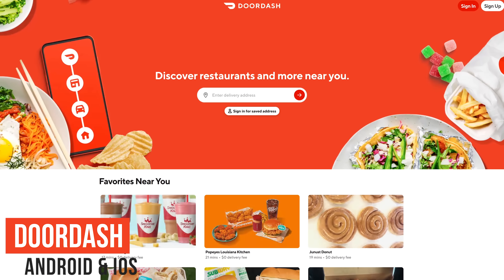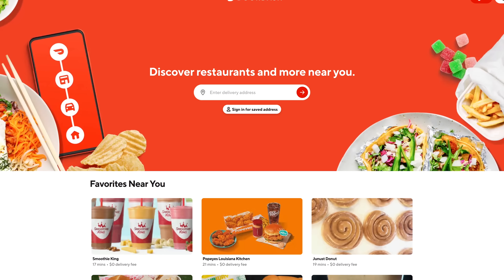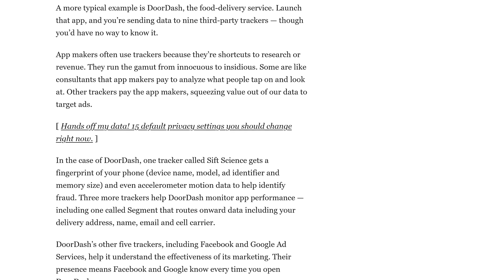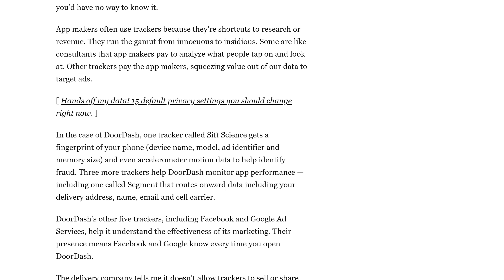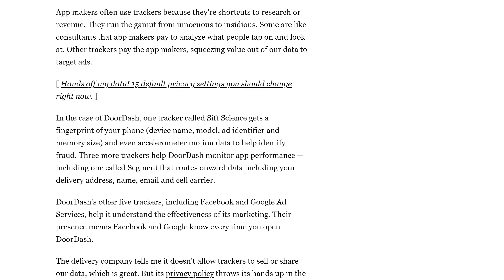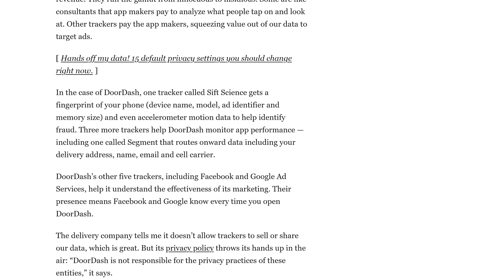DoorDash is the largest online food ordering and delivery service, and has had multiple issues over the years, including a data breach in 2019 affecting 4.9 million customers. Why we would never use the app: according to an investigation earlier this year, it was revealed that it automatically sends your data to nine separate third-party trackers, some of which collect personal information about you. In addition, Google and Facebook's ad trackers know every time you're using the app.